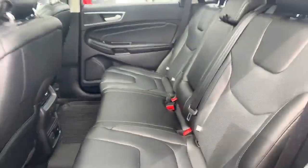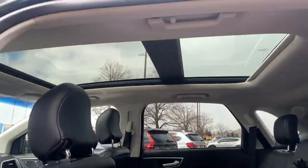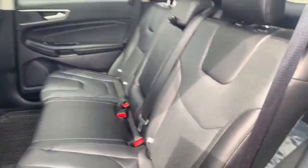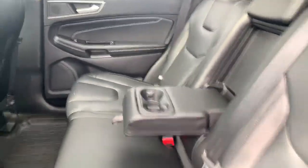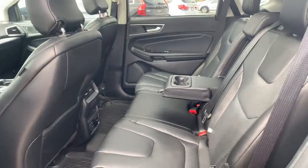Come into the back seat — lots of space here. Check out the sunroof, it's massive. Let's pull this down, so your centre console when you've only got two people in the back.